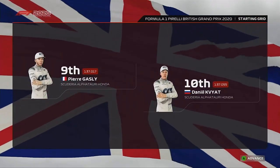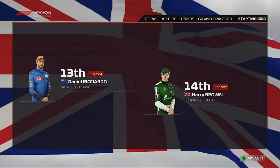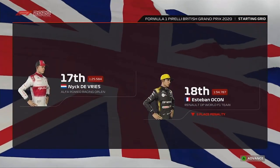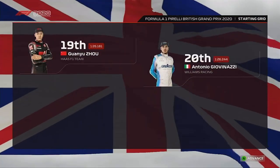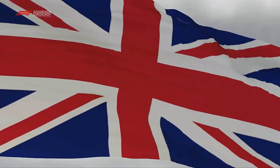Then it's Vettel, Lando, Ricciardo, us, Magnussen, Ilott, Nick de Vries, S. Van Oord with a penalty, Guan Yu Zhou, Giovinazzi, Alex Albon with a penalty, and Nicholas Latifi rounding out the grid.